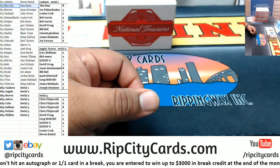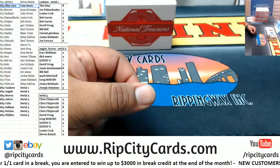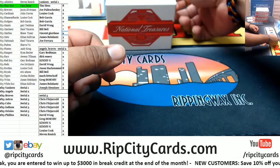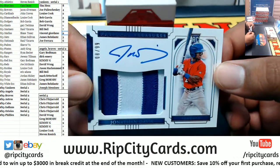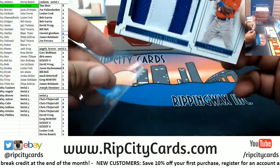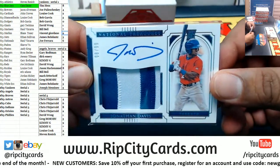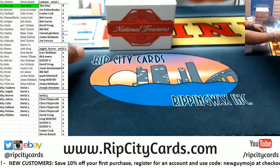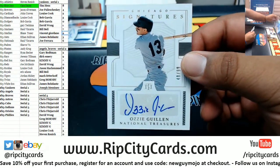Alright, so Blue Jays got a hit. We'll do it the old school way. Jonathan Davis 8 of 99 for the Blue Jays — Blue Jays doing the thing right now. We have Ozzie Guillen for the White Sox, autographed to 99.